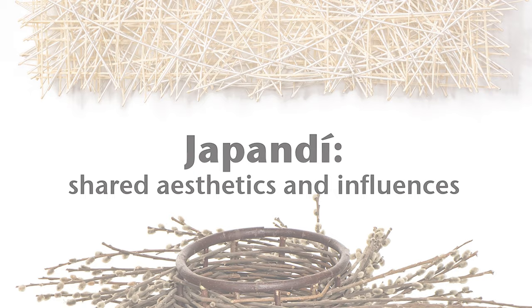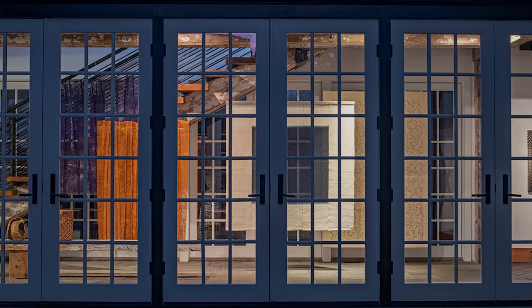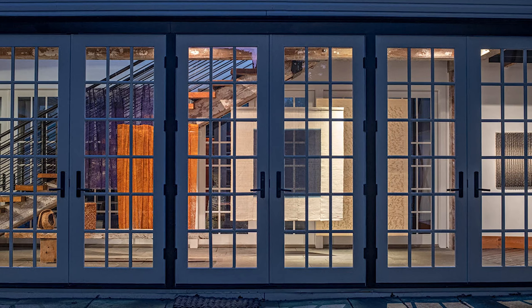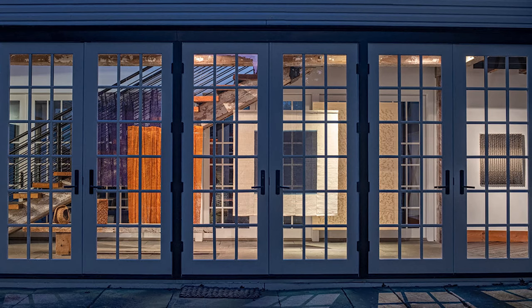In the last few years, designers and writers have coined the term Japandi, which refers to artistic approaches shared by artists from Scandinavia and Japan. The elements of Japandi include an integration of nature and natural materials, a near reverence for exquisite craftsmanship, an admiration for repurposing, a respect for old and cherished items, and a preference for neutrals, primary colors, clean lines, and under-ornamentation.